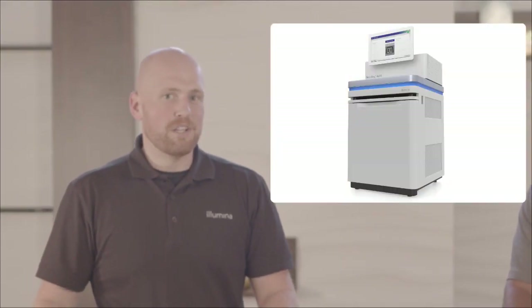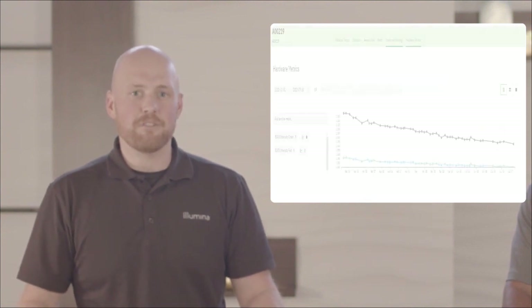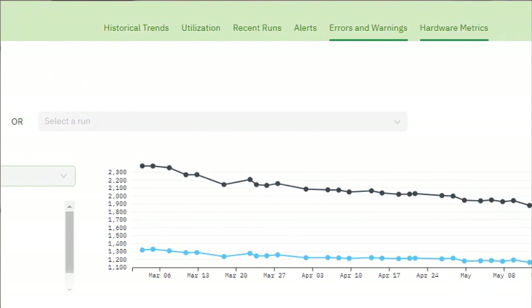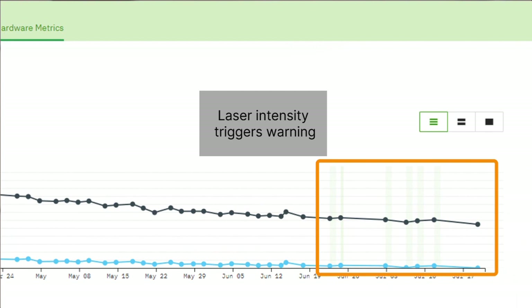Take for example, Anova Seek, which sent a proactive warning to Illumina tech support that laser intensity was decreasing over time. Because of the proactive warning, which estimated the time it would take for laser power to reach a critically low value, an Illumina engineer was able to schedule a service visit and clean the optics before customer data was ever impacted by decaying laser intensity.